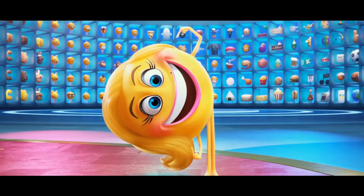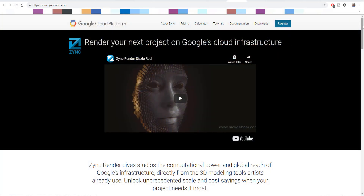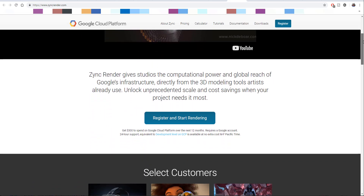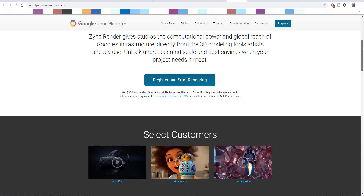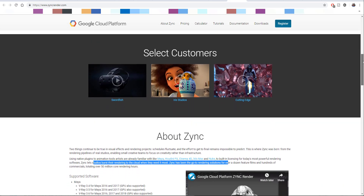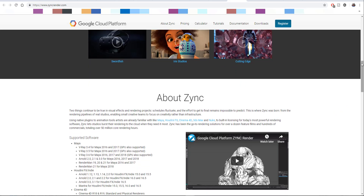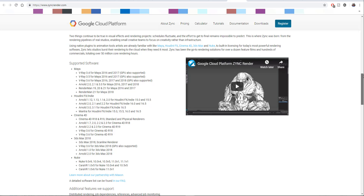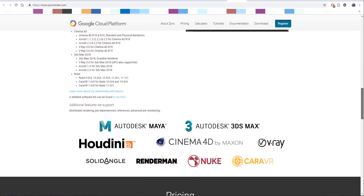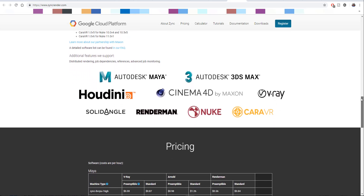Google has actually been around the CG space for a while, because as of 2014 they acquired Zync, which they re-launched a year later. Zync is an online service made possible by Google so that you can render your work. If you're coming from 3ds Max, Maya, Cinema 4D, Nuke, or even Houdini, you can just go online, register with Zync, and start rendering.